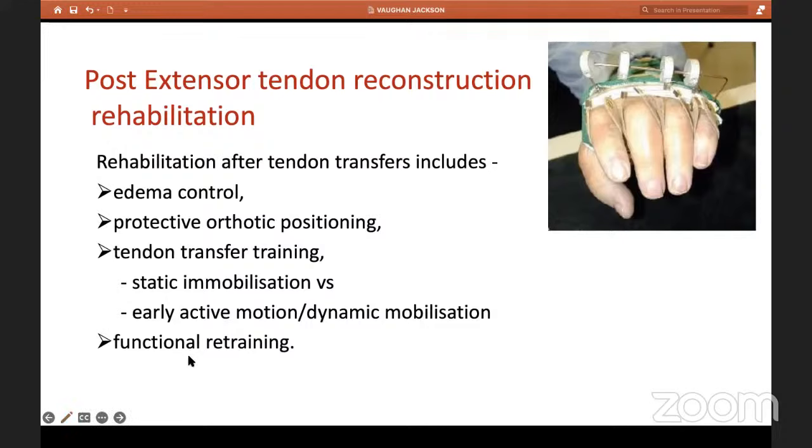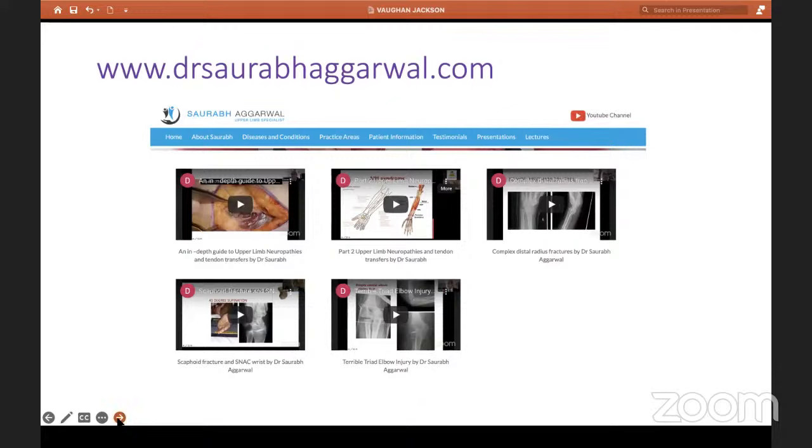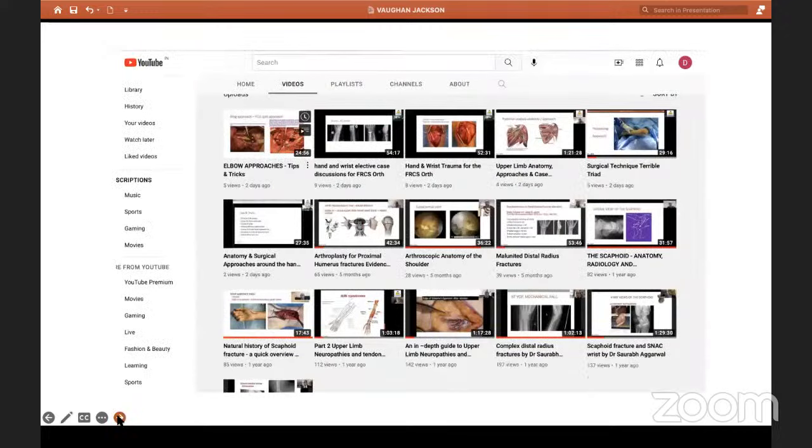That almost finishes my lecture. These are some references I found very useful. This is my website — on the menu bar, click on the YouTube channel and all the lectures will come up for those who want to have a look. Thank you for listening. Any questions, please.